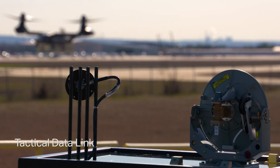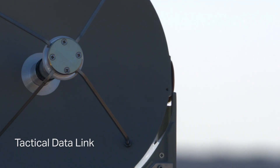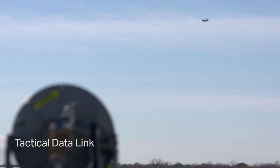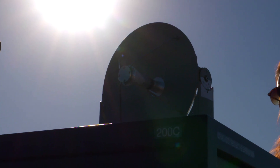In less than a year, we were able to demonstrate the incorporation of a tactical data link on the aircraft. That demonstrates our modular open systems approach, and it also demonstrates the execution of the combined Bell-Lockheed Martin team. We demonstrated the ability to use our omnidirectional and our directional antennas, beaming data and information from the aircraft down to a ground station.